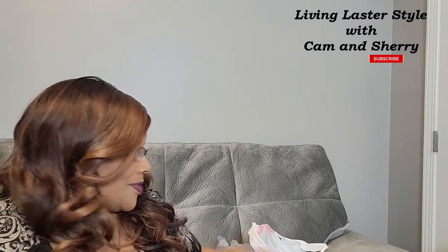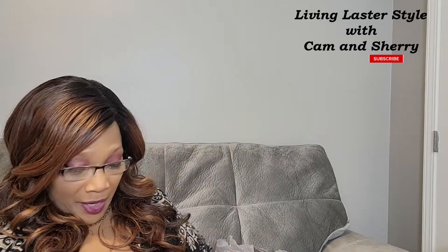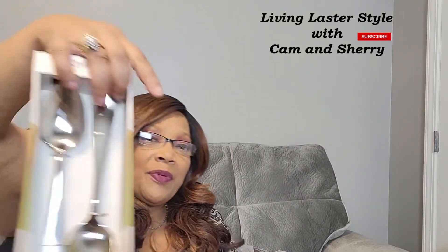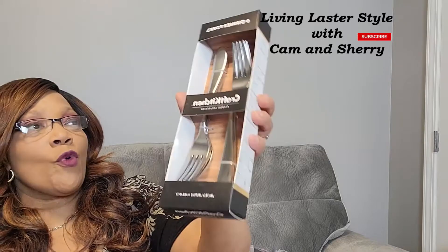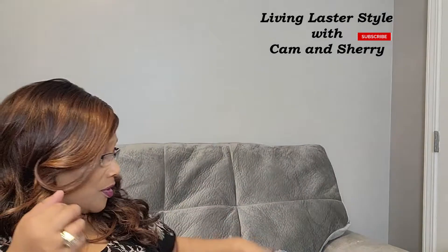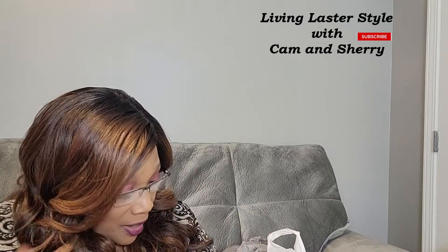For some reason, forks and spoons just walk away in our house. The spoon set was actually marked down to $6 and it comes with six spoons — these are dinner spoons. They also had some forks, so I picked those up as well — six forks. I like that you can buy just the forks or just the spoons separately.